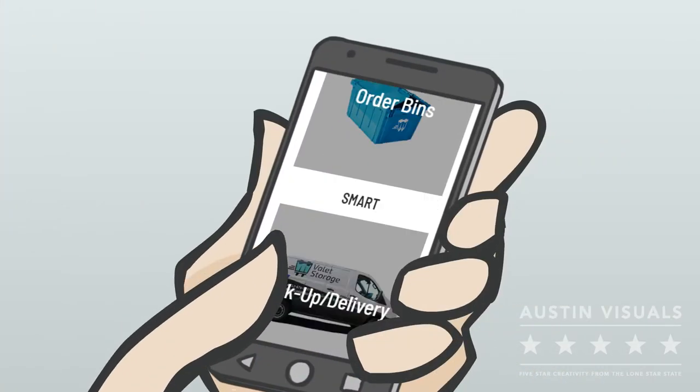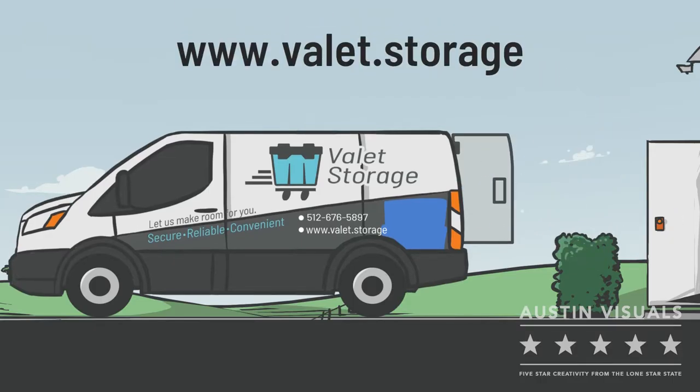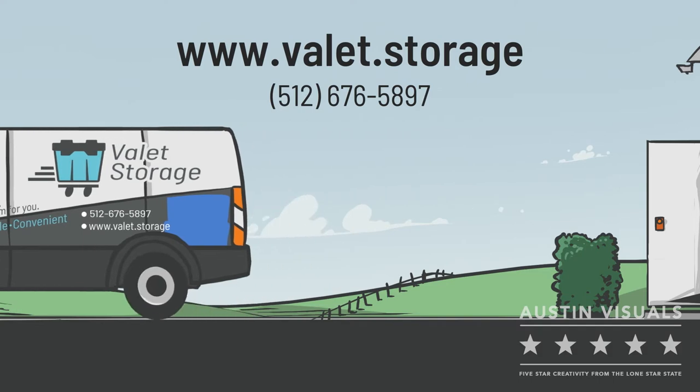It's as easy as 1-2-3 at valet.storage. Sign up by visiting www.valet.storage.